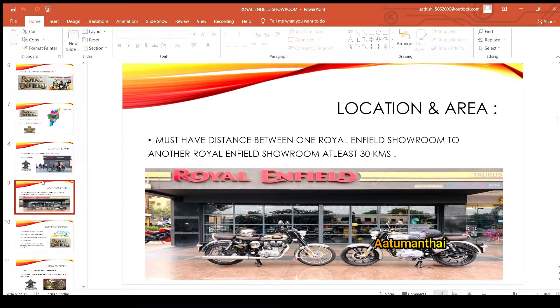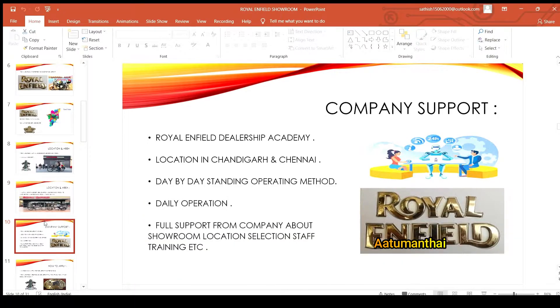Next, you go to the Royal Enfield showroom and you can see the showroom in front of you. If you want to get the dealership with Royal Enfield, you will be able to get full support from the company.